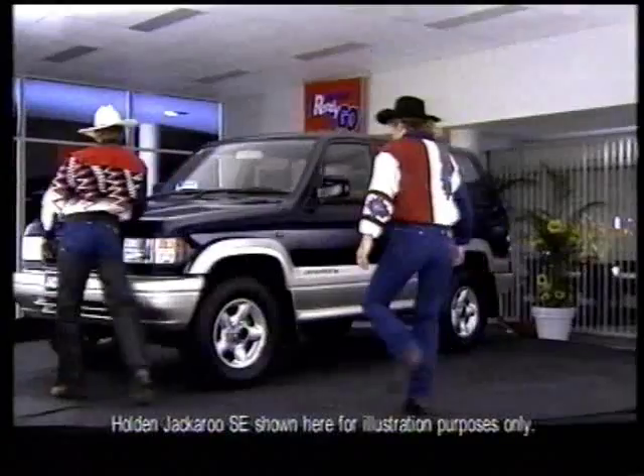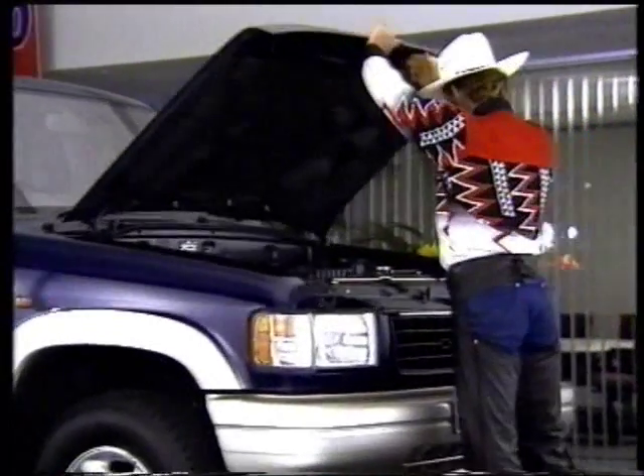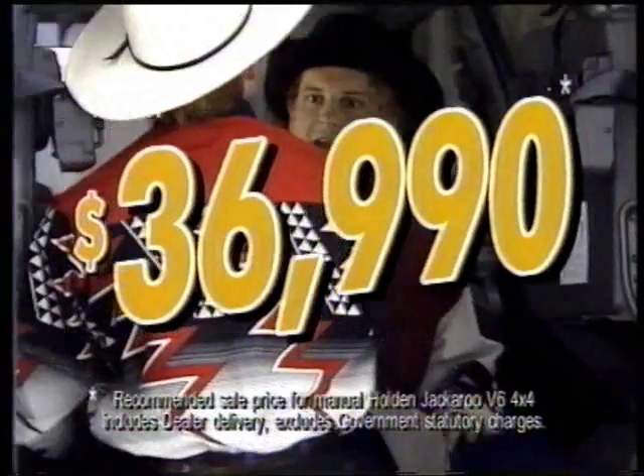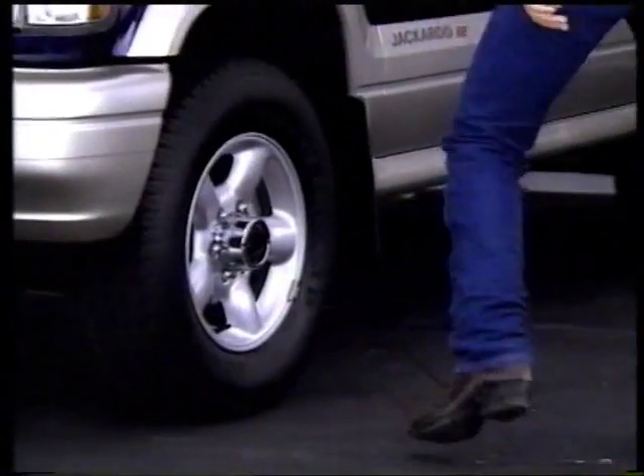The Holden Ready To Go Sale is on now. We've reined in the price on Jackaroo. The big Holden 4x4 Jackaroo 3.2 litre V6 with air conditioning now just $36,990. It's the Holden Ready To Go Sale and great deals on used cars.